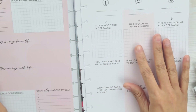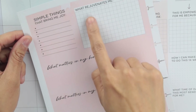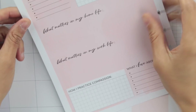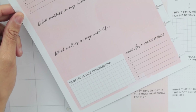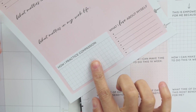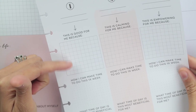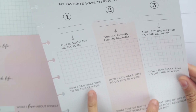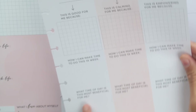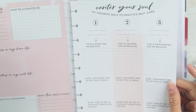In the back of this section you have: 'Simple things that bring me joy,' 'What rejuvenates me,' 'What matters in my home life,' and 'What matters in my work life.' I like this because it really makes you think about the little things — it's always the little things that make you the most happy. There's also 'How I practice compassion' and 'What I love about myself.' The next page says 'Center Your Soul' with prompts like 'This is good for me because,' 'This is calming for me because,' and 'How I can make time to do this once a week.' It's going to make you think, which is what I love about this kit.